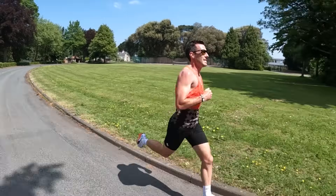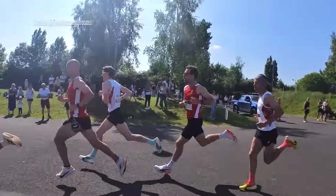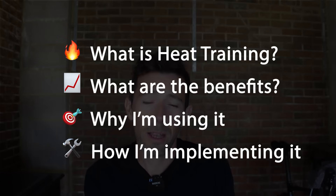Heat training can help you perform better in the heat, but it can also help you perform better in cooler conditions and even increase your red blood cells and hemoglobin mass. I'm going to go through what heat training is, the benefits of heat training, why I'm using it, and how I'm going to implement it into my training.